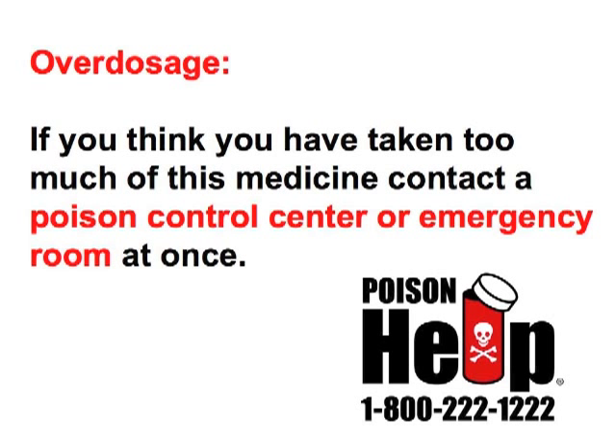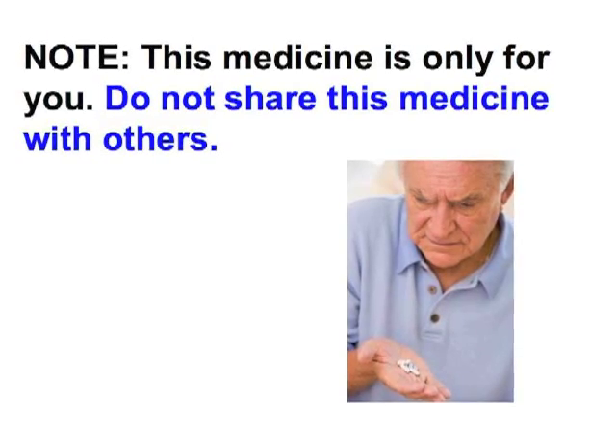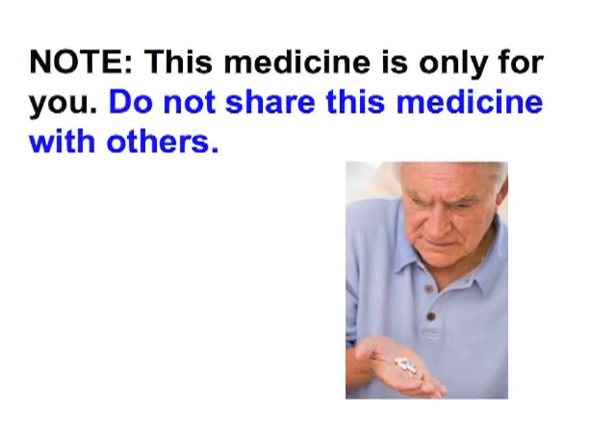Overdosage: If you think you have taken too much of this medicine, contact a poison control center or emergency room at once. This medicine is only for you. Do not share this medicine with others.